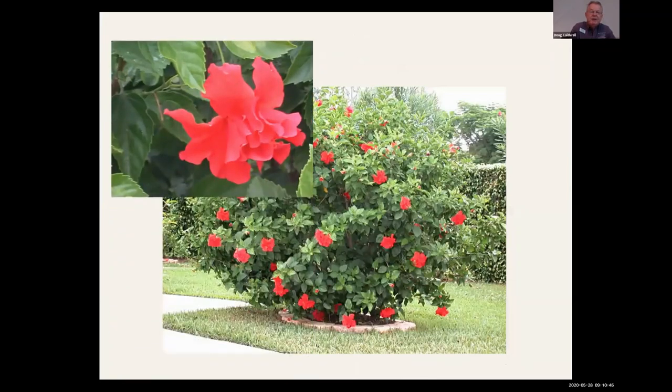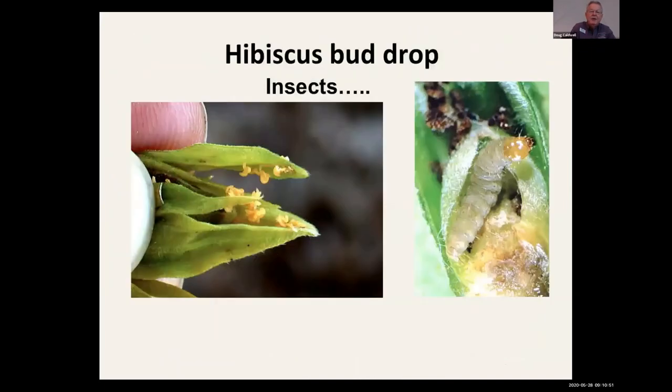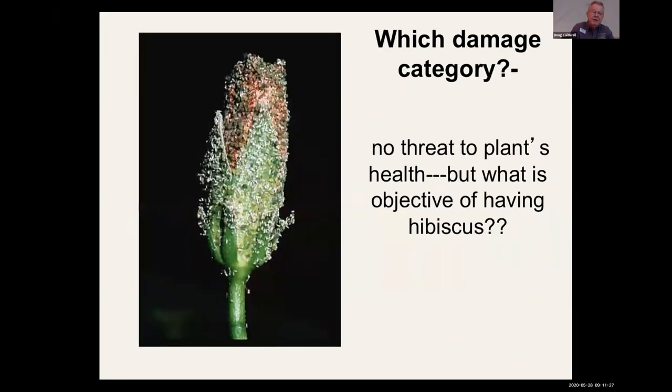Remember how hibiscus used to be a feature landscape plant? Well, a new pest showed up. When you see those buds going off-color, check the buds to see what's inside. In this case we're looking at hibiscus bud midge, which supposedly attacks orchid buds as well. There are also some caterpillars that will do that occasionally. These don't threaten the life of the plant, but they do threaten its value aesthetically, so you have to readjust those categories one, two, three for different situations.